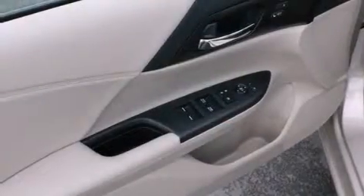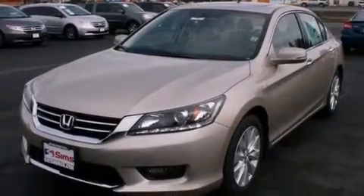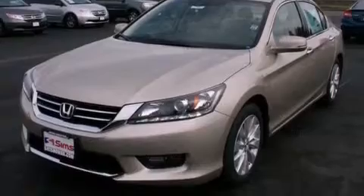Rear seat child-proof door locks, steering wheel controls, an auto-dimming rearview mirror, and heated seats that can warm you up in seconds, keeping you and your passengers comfortable the whole trip.